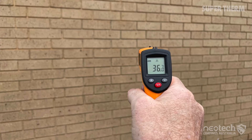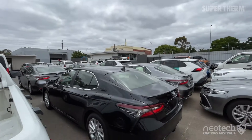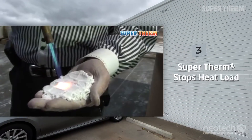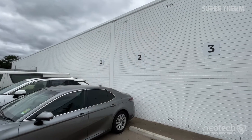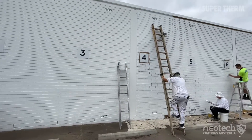On a previous 20 degree day the uncoated wall was 36 degrees. Supertherm is the only ceramic heat block coating in the world that has 4 ceramics, and one that stops the heat load, keeping temperatures near ambient like this wall. It also stops 99.5% of infrared heat loading and works while dirty, therefore stopping the heat transfer inside.